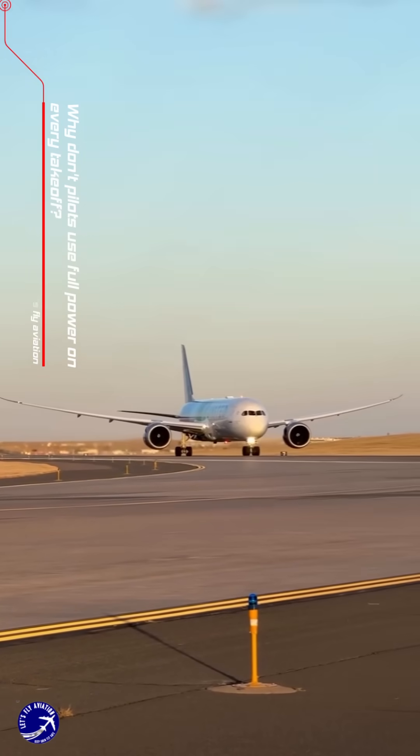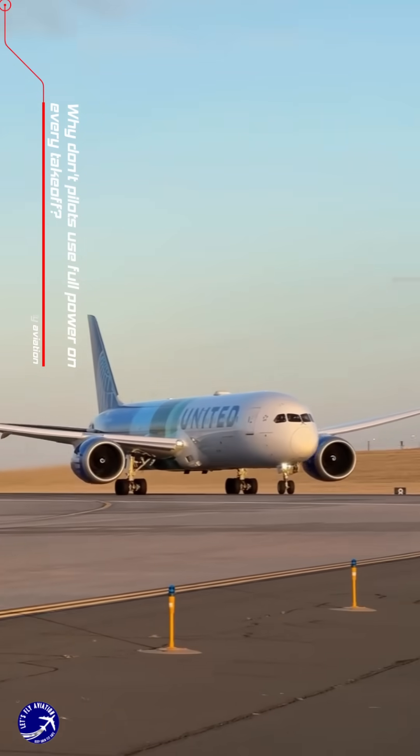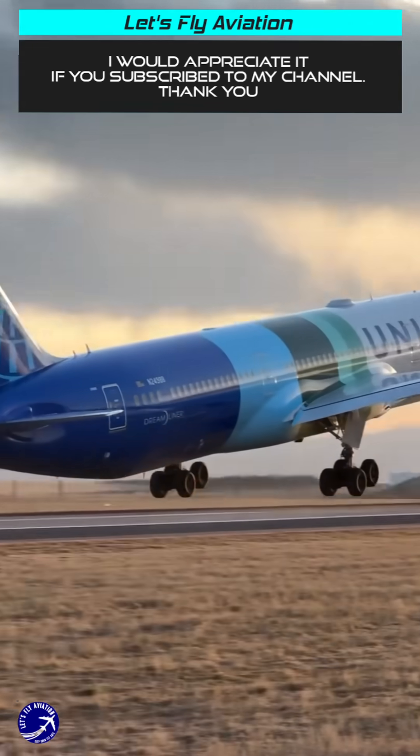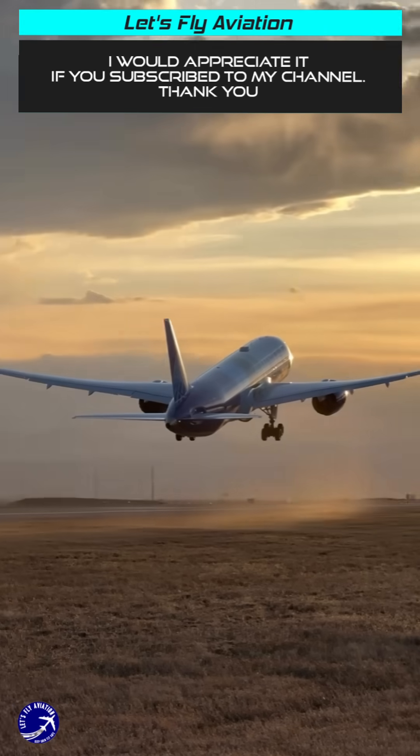When you think of a plane taking off, you might imagine the engines roaring at full throttle, propelling the aircraft into the sky like a rocket. However, in reality, pilots don't always use full power during takeoff.